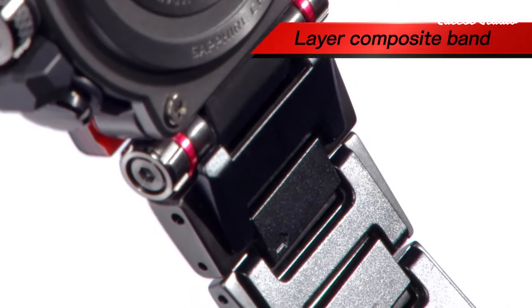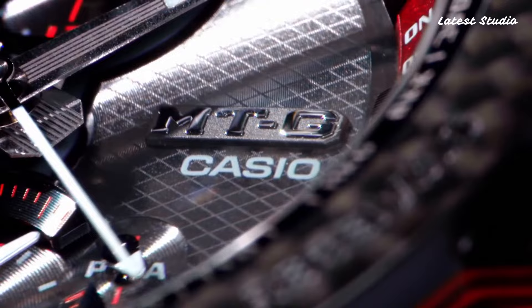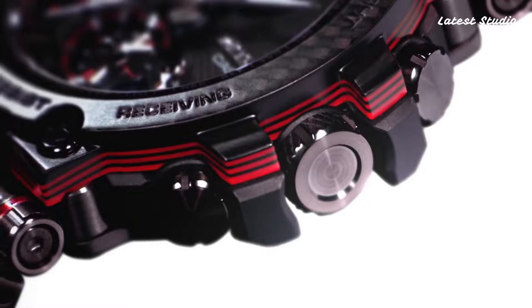Packed with features like Bluetooth, step count, world time, chronograph, countdown timer, alarm, perpetual calendar, backlights, date, day, and month, this watch is a versatile and reliable companion for various activities.